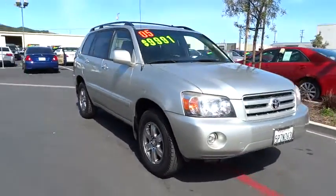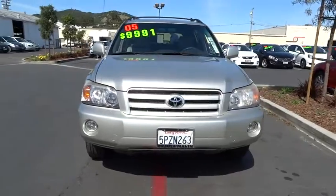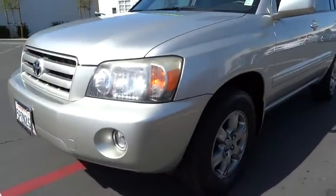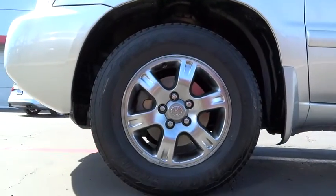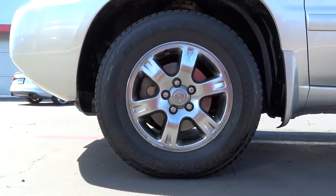Here are some of this vehicle's great options: anti-lock braking system, traction control, stability control, air conditioning, adjustable steering wheel, power steering, driver airbag, cruise control, four-wheel disc brakes.